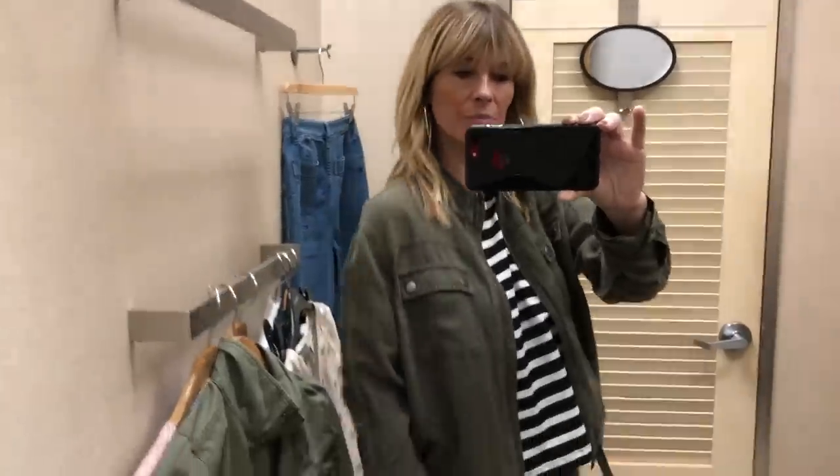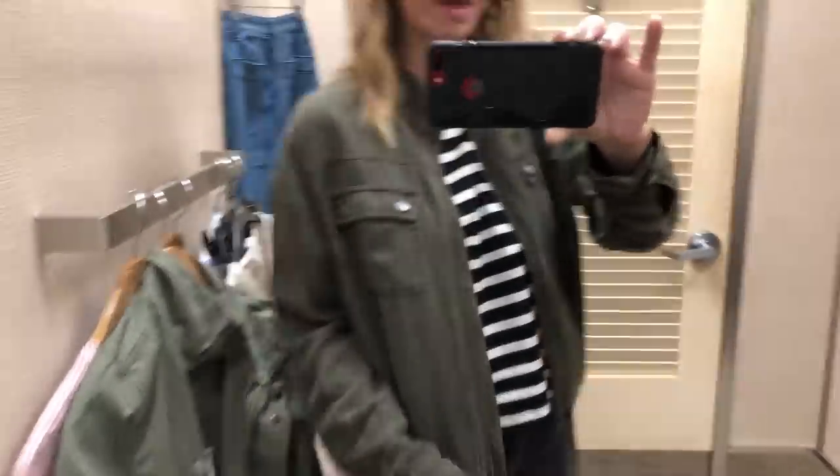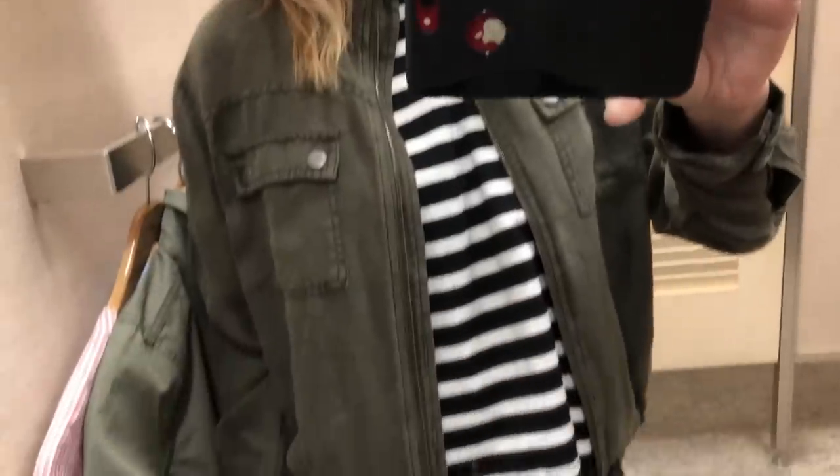So a really different type of utility jacket - it kind of gathers in at the waistband and then has pockets at the top. It's more of a bomber kind of shape. I really like that actually. Again, a bit different.